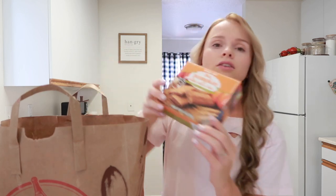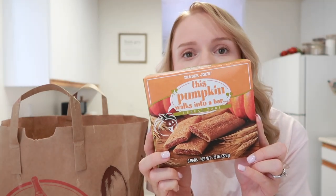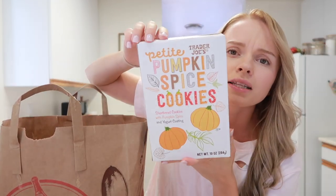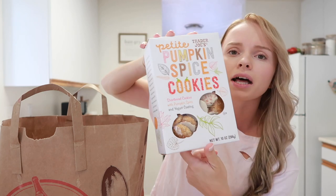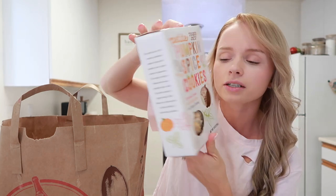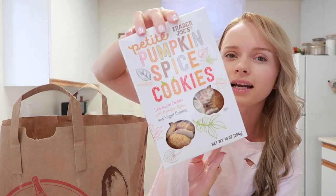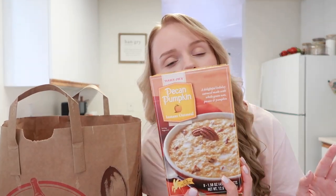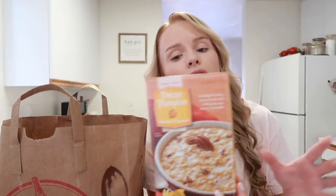I also got these — they're really good. And then I got these fall-themed cookies that I've never tried before. I've seen them last year but never got them. I think my family is really going to like these because they love frosted animal crackers. I'm excited to try them.